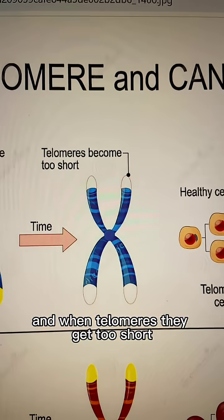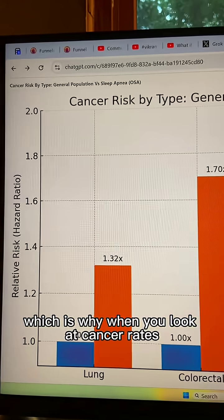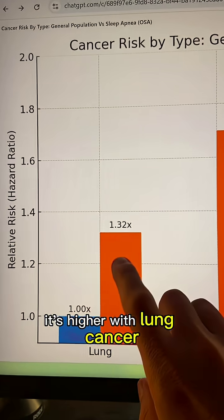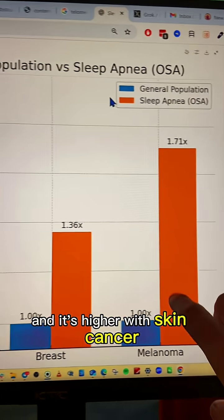When telomeres get too short, cancer can develop. That's why when you look at cancer rates in people with sleep apnea compared to the general population, it's higher — with lung cancer, colon cancer, breast cancer, and skin cancer.